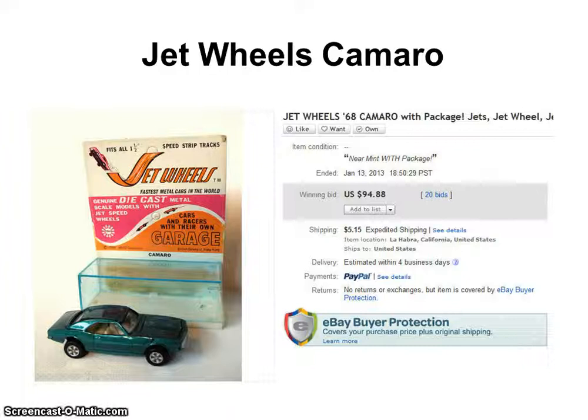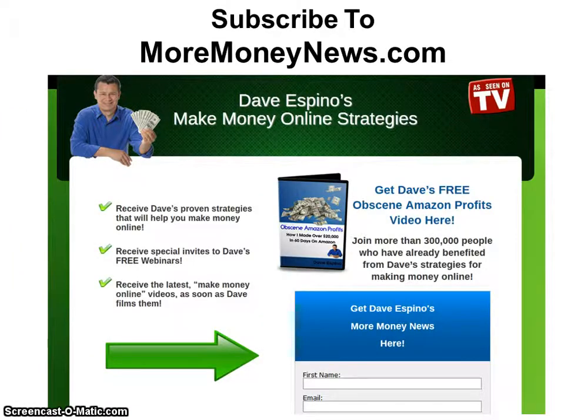So there's today's cool crap I've sold on eBay — I wanted to share that with you. To learn more, get signed up at our registration form by visiting MoreMoneyNews.com, where you can learn about my upcoming free webinars.